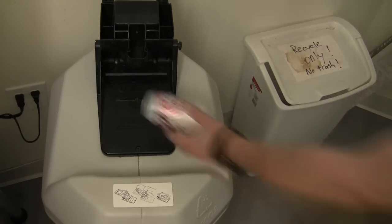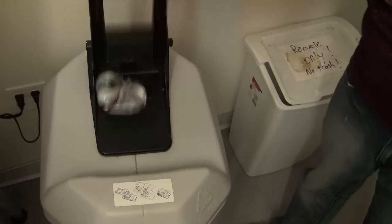Our cans and plastic bottles are thrown in the recycling bins as well. And let's be honest, using that can crusher is pretty fun. Of course, we're not just limited to plastic bottles and aluminum cans.